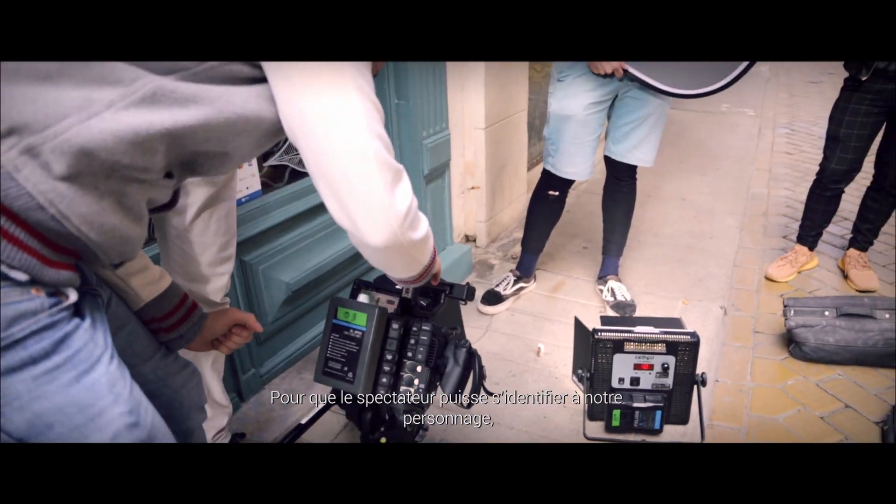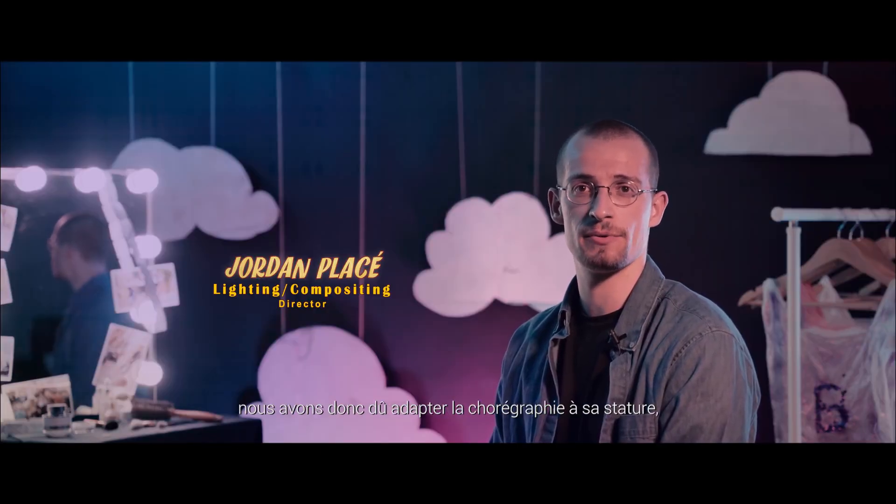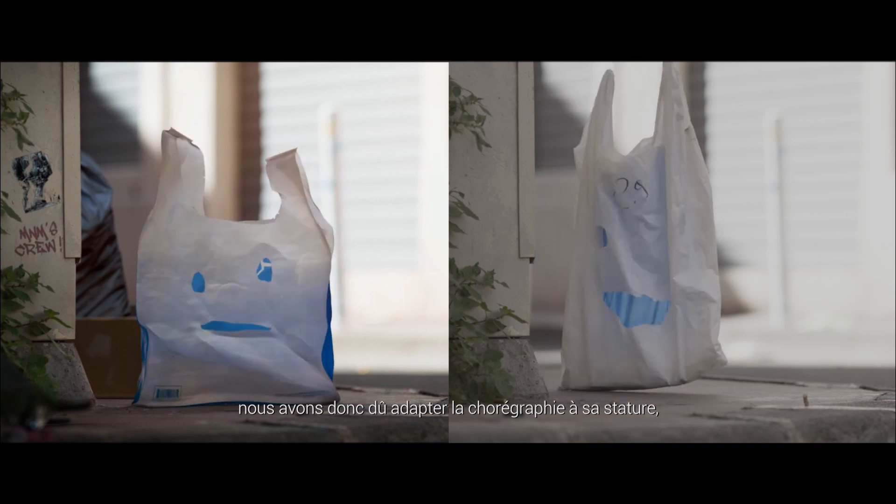To be able to do easy shot-by-shot retexturing, I used a procedural texturing workflow in Mari and Arnold. That allowed me to adapt Barney's look for every scene. To enable the viewer to identify with the character, we shot at ground level. Barney is 20 inches tall, so we had to adapt the choreography to his stature.